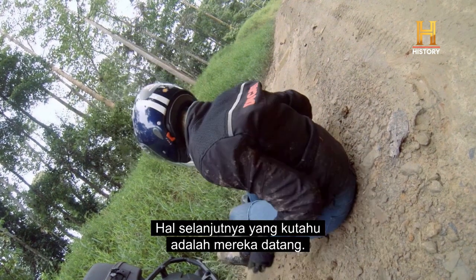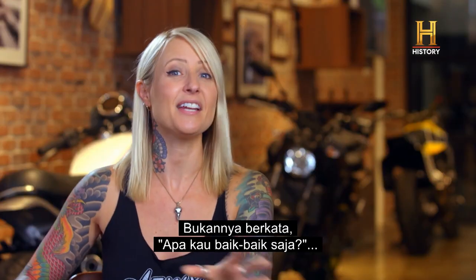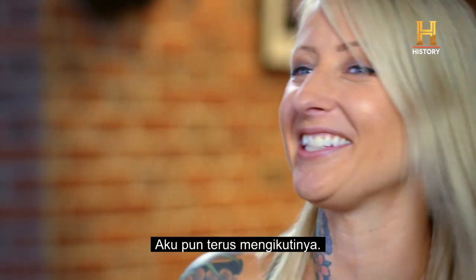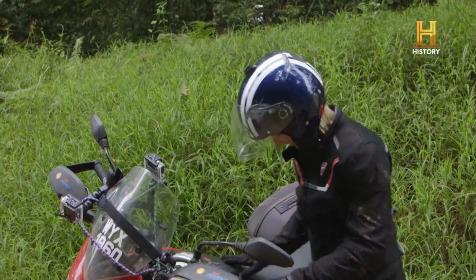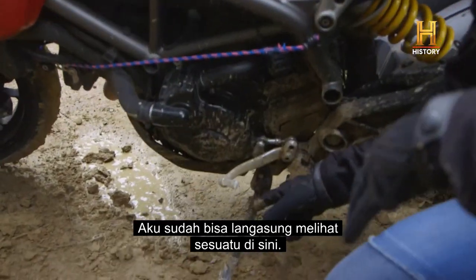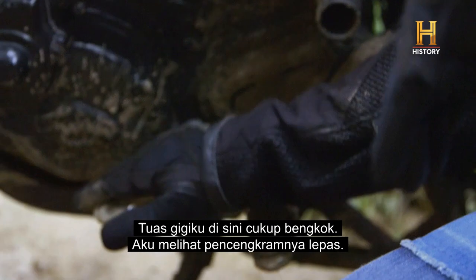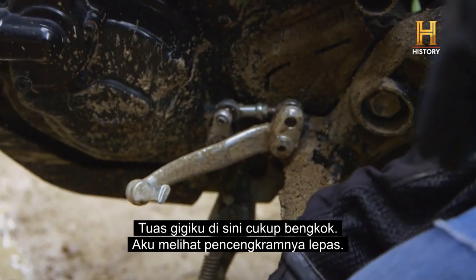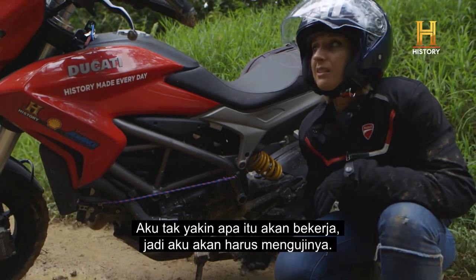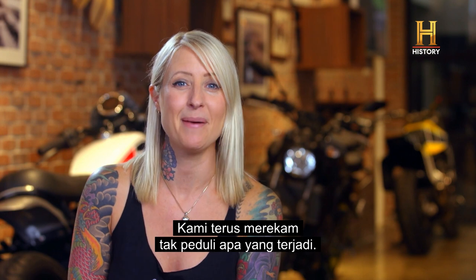The next thing I knew, it was the van coming and I heard the running of feet — and there was the crew. And instead of saying 'are you all right,' they just put the camera there. And I just kept going with it. Already noticed something right here — my shifter, it's pretty bent, the grip came off of it, I'm not sure if that's going to work. So we just keep shooting no matter what happens.